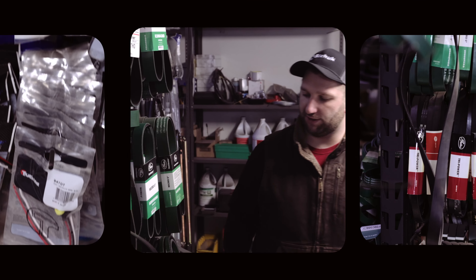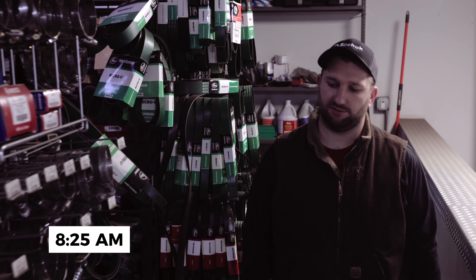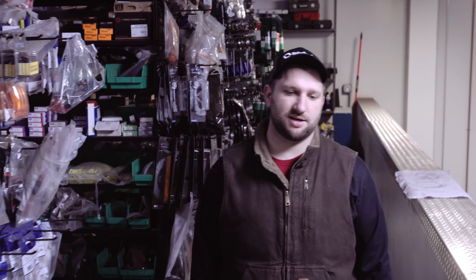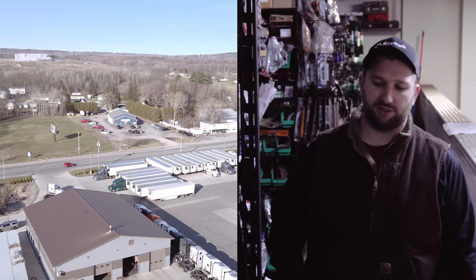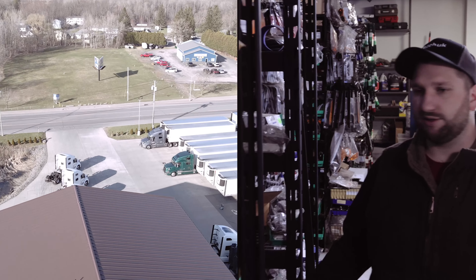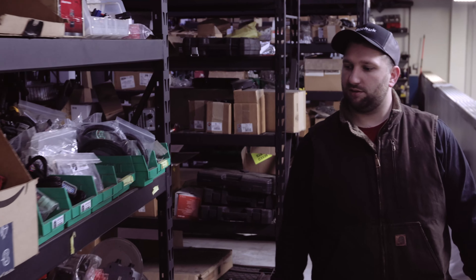We have an abundance of parts — the most common stuff we use every day: belts, clamps, hoses, sensors, all the lights. That way we have everything in stock seven days a week if we need it, to keep everybody rolling down the road. We have Detroit, Freightliner, Volvo, Cummins, International, and Kenworth stuff, and all the stuff for our trailers, to limit the downtime for owner operators and our drivers.